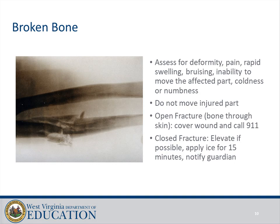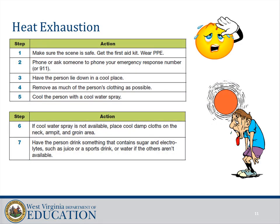Heat exhaustion: make sure the scene is safe, get the first aid kit, wear PPE, and call 911. Have the person lie down in a cool place and remove as much of their clothing as possible. Cool the person with a cool water spray if possible; if not, place cool damp cloths on the neck, armpit, and groin areas. Have the person drink something containing sugar and electrolytes, such as juice, a sports drink, or water if the others are not available.